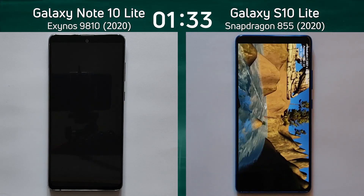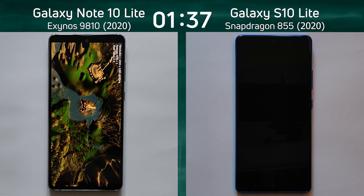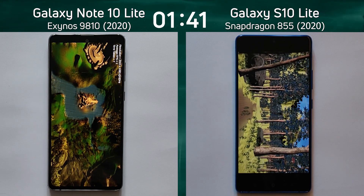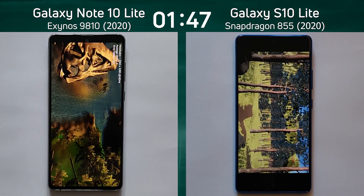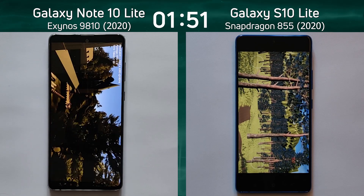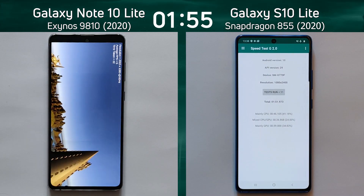Unless the Note 10 Lite can really fly through this test, I don't see it being able to catch up with the S10 Lite, which is now into the Unreal test. The Exynos 9810 in the Note 10 Lite is struggling at the beginning of the Unity test — very jaggy and jumpy — though it's smoothing out a bit now. The S10 Lite has finished with one minute 51.9.